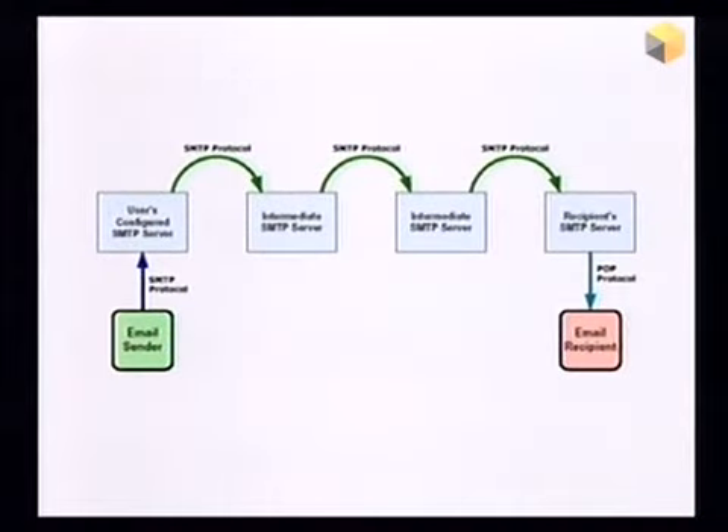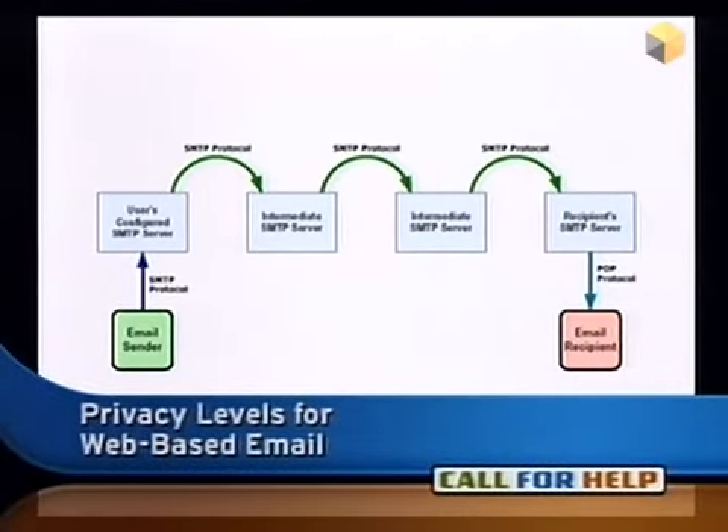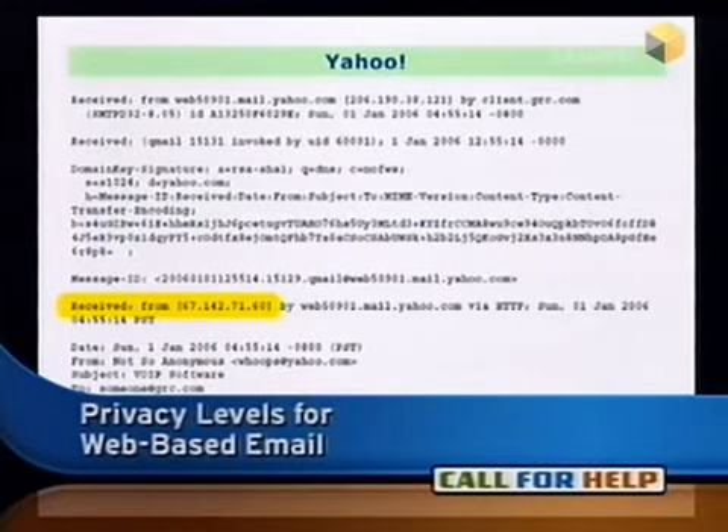It turns out that's not the case. The way email transfers across the net — and we can see in this diagram how a sender puts their mail on a server that then forwards it one or more times towards its destination — while this is happening, headers are being added to the front of the email. It turns out that Yahoo and Hotmail actually put your IP address right in there, and I highlighted it in yellow.